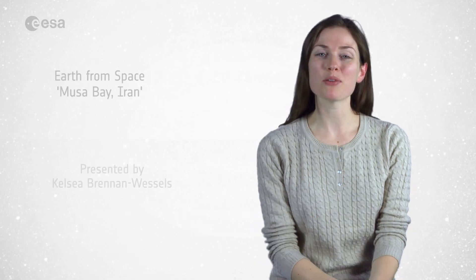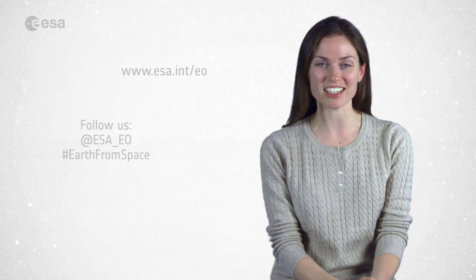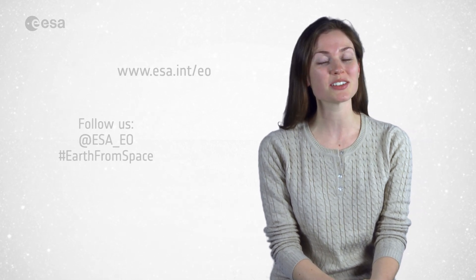And that wraps up this edition of Earth from Space. Remember that we broadcast online every Friday at 10 o'clock Central European Time. Watch us on our website at www.esat.int. From the ESA Web TV studios, have a great day.